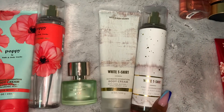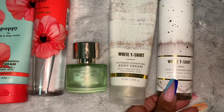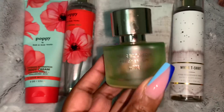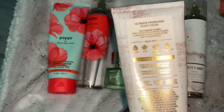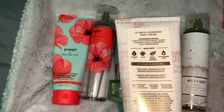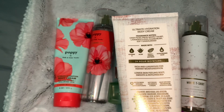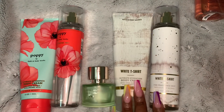The first combination is one of my favorites — White T-Shirt fragrance mist and body cream, paired with Pear Blossom by Mix Bar. The fragrance notes are crisp pear, fresh white t-shirt, lavender cloud, clean musk, and soft sandalwood.